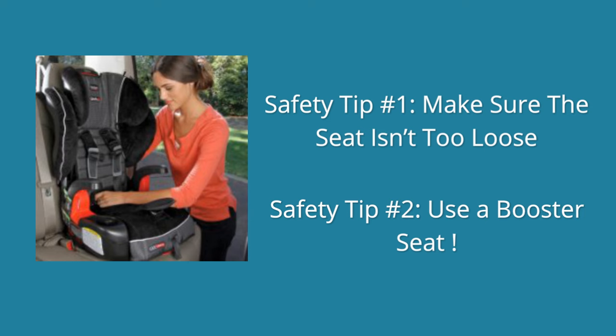Tip 1 is to make sure the car seat isn't too loose. This is the number one mistake when strapping in a car seat.